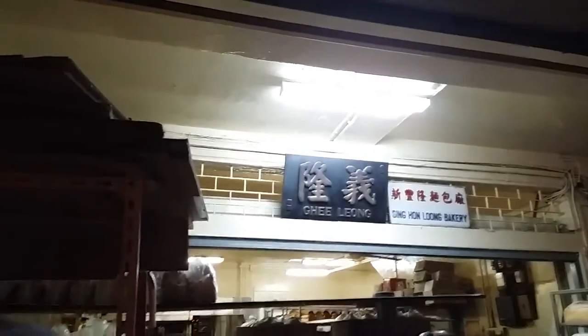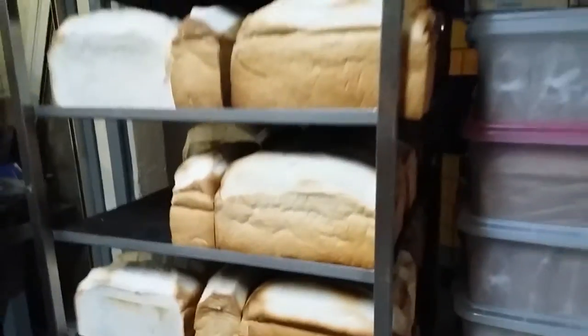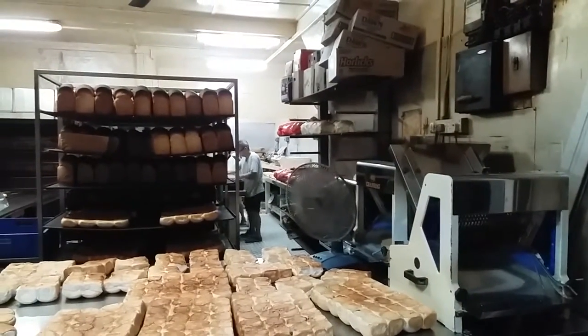We are at Wampo Drive. It's actually 12:30am. We are here to come to this old style bakery. This is one of those old style Chinese bakeries where they bake breads — this type of old style bread, not the type that you normally buy from the supermarket. And on the table is what we are looking for.